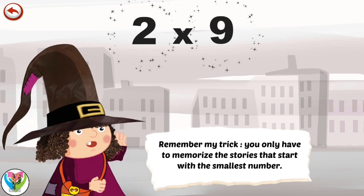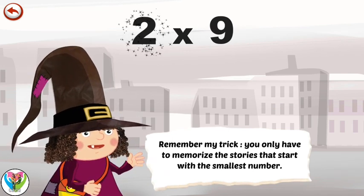Remember my trick: you only have to memorise the stories that start with the smallest number.